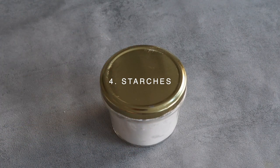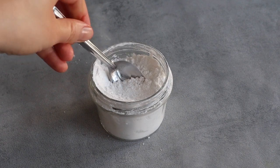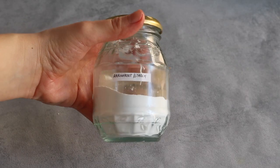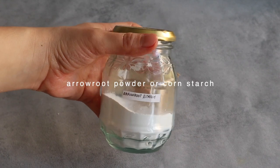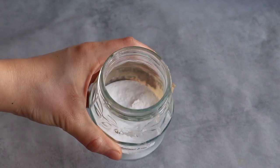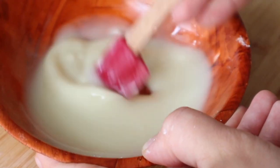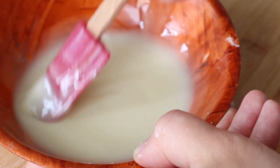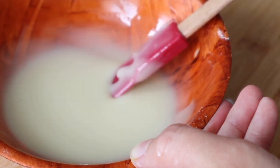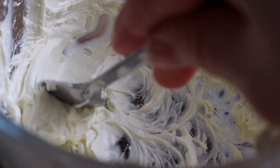Next up on the list are starches. We use them in our DIY recipes because they help thicken up products and absorb moisture. Some examples are arrowroot powder or cornstarch. Both are great to create recipes where you need to absorb moisture like deodorants, to thicken up a product like in bath bombs, or even to make a product less greasy like a fluffy body butter.